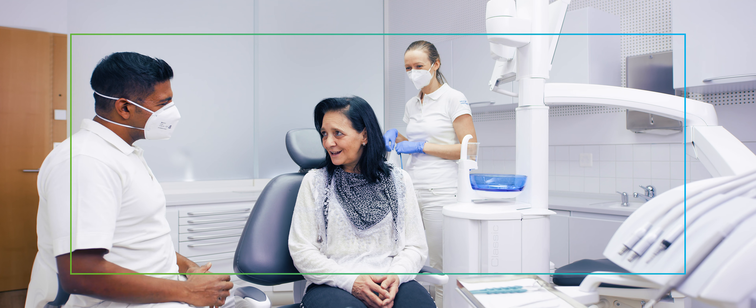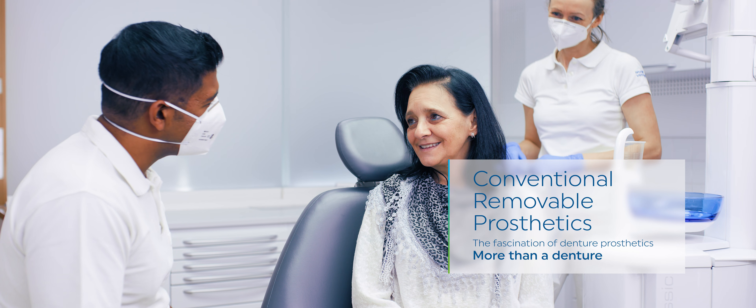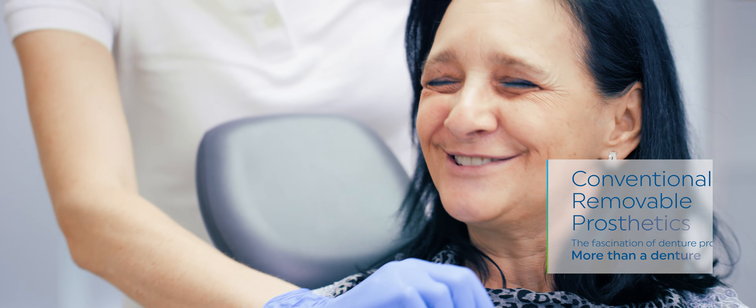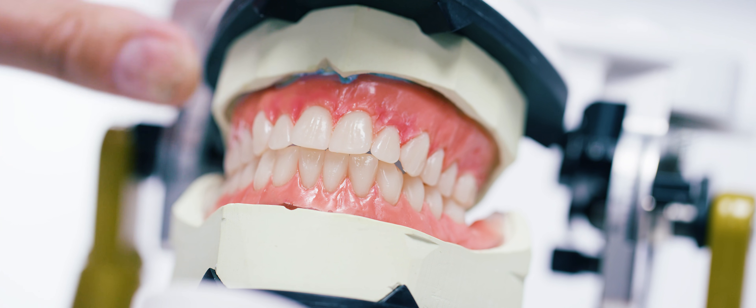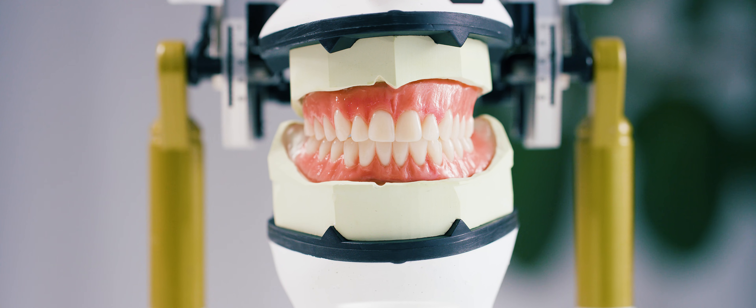Ivoclar Vivadent's conventional removable prosthetics are the result of a bio-functional coordinated system of products that meet the specific needs of individual patients. These versatile solutions deliver efficient fabrication of predictable results for highly aesthetic, customized removable dentures that will leave your patients satisfied and loyal.